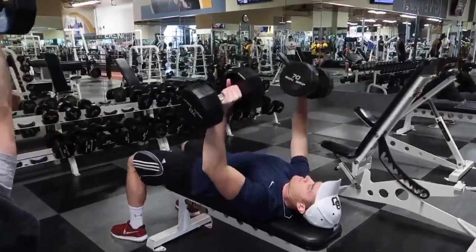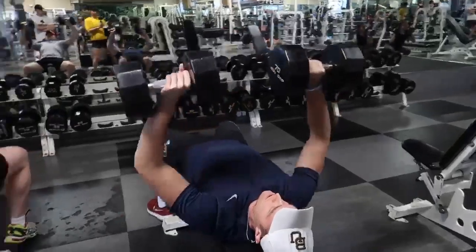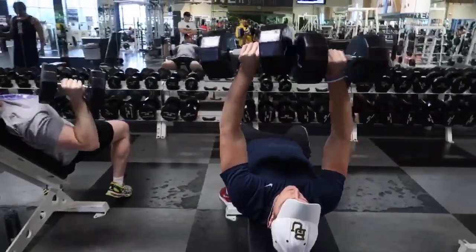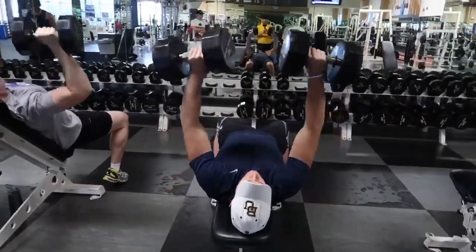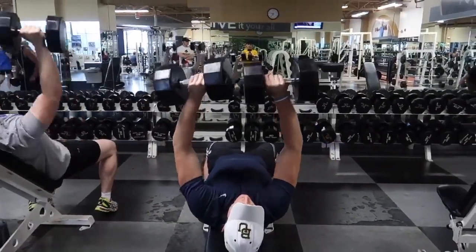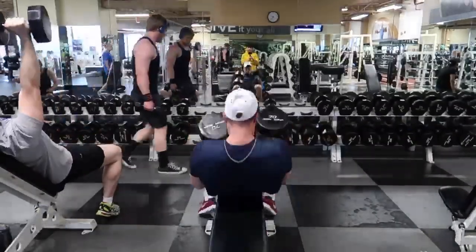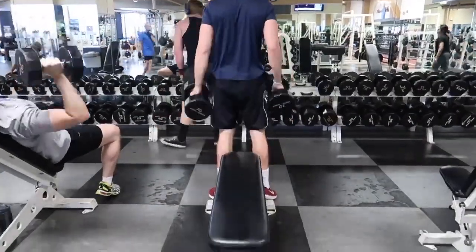He also does dumbbell bench press. He mentioned that the regular bench press is really hard on your shoulders, which it is for some people. The dumbbell bench allows for increased lengthening of the muscle fibers and joint capsule while pressing. It's hitting your chest and triceps with less pain on your shoulders. So a good one there.